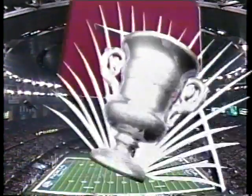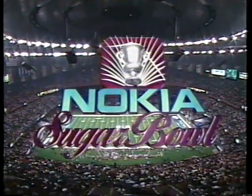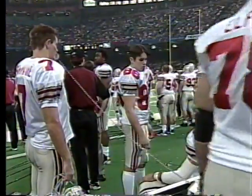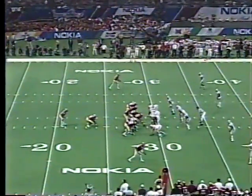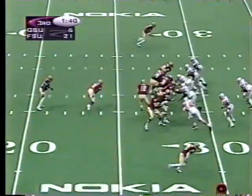Welcome back to the Nokia Sugar Bowl — the Big Easy, New Orleans. With Dan Fouts and Jack Arute, I'm Brent Musburger. Happy New Year, everybody. Certainly it's been a happy one for the Seminoles so far. The Buckeyes struggling a bit — you wonder what Jermaine's thinking on the telephone. He's going to come in on that next series. He's the quarterback next year when the season opens — no doubt for the Bucs.